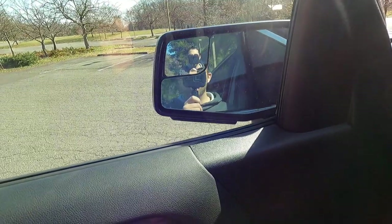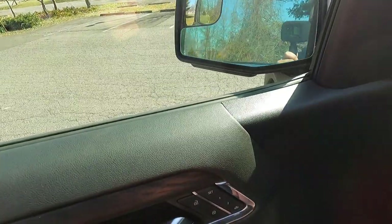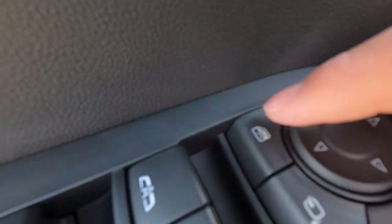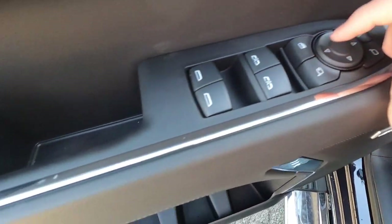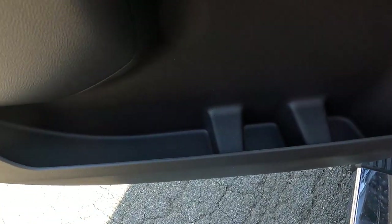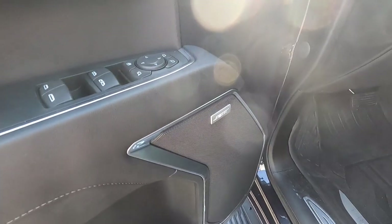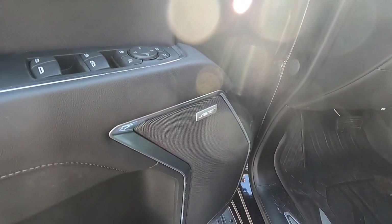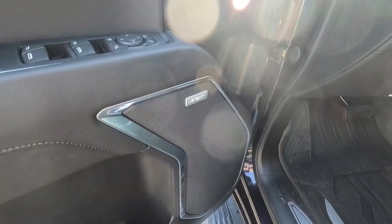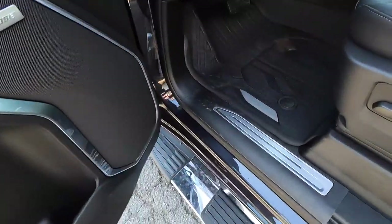Pressing the fold button brings the mirrors in, and pressing again folds them back out. There is also a button to restrict passenger window privileges, and you get a great amount of miscellaneous storage space at the bottom of the door panel. This one has the $3,470 SLT premium package, which includes the Bose sound system.